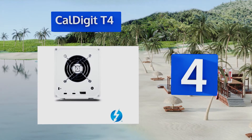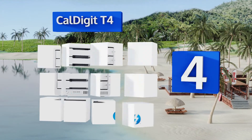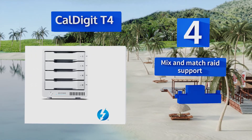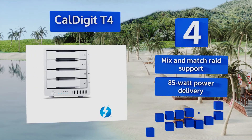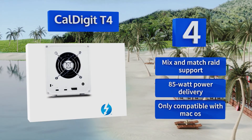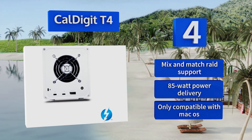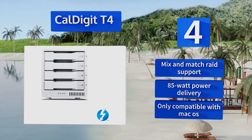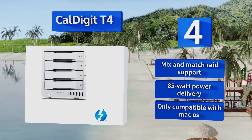At number 4, the CalDigit T4 is one of the top choices for media and IT professionals who demand incredible performance, secure redundancy, and massive capacity. It's available with drives totaling from eight to thirty-two terabytes, plus there's an eight-terabyte option with solid-state memory. It offers mix-and-match RAID support and 85-watt power delivery, however it is only compatible with macOS.